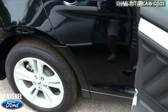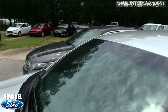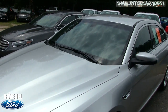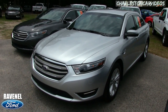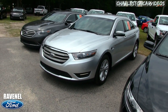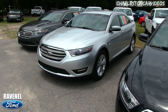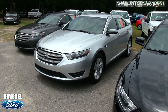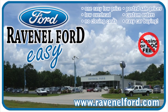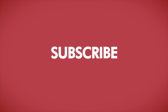The door opens up nice and wide, which is great, and it's solid. Come on down and test drive a new Taurus with us at Ravenel Ford. If you enjoyed the video, hit the subscribe and like buttons and leave a comment — let me know what you think of the Taurus compared to other vehicles in its class. Visit us online at ravenelford.com — car buying really is made easy at Ravenel Ford, brought to you by Charleston Car Videos: real video, real cars, real people.